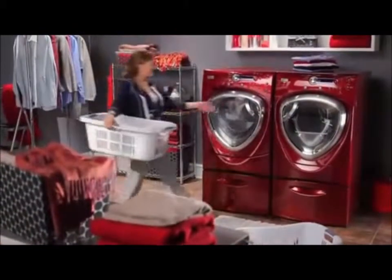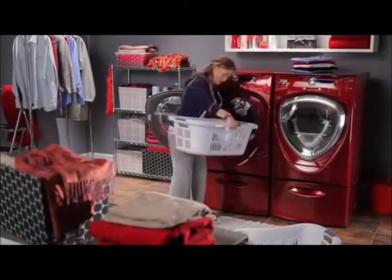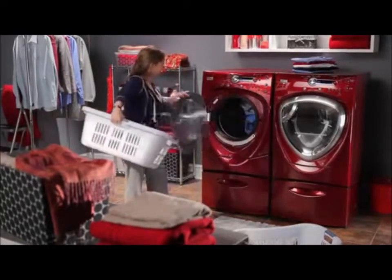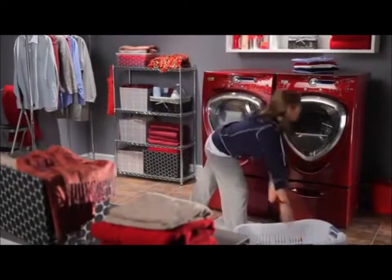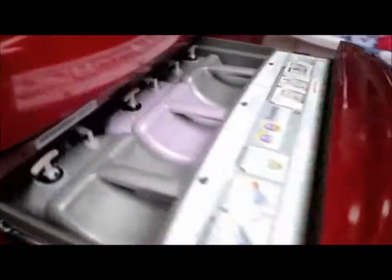The GE Profile front load washers and dryers with steam technology and smart dispense capability offer the perfect combination of sophistication and convenience. These sleekly designed washers and dryers are available in versatile colors, allow for large loads, and include an array of time-saving features.